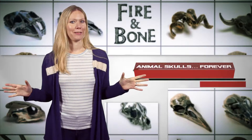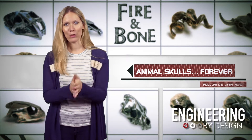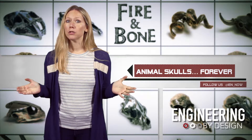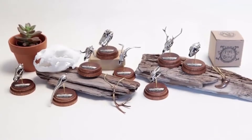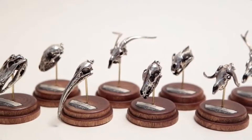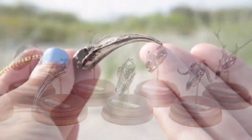And finally, in animal skull news — you heard that right, animal skull news — jewelry and collectibles maker Fire and Bone have launched a new line derived from real animal skulls. Using 3D scanning and 3D printing, the company creates incredibly accurate miniature skull replicas that are highly detailed and faithful to nature's design.